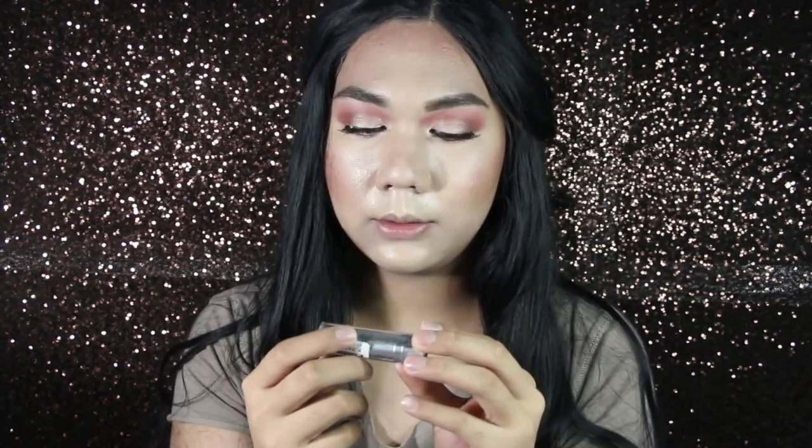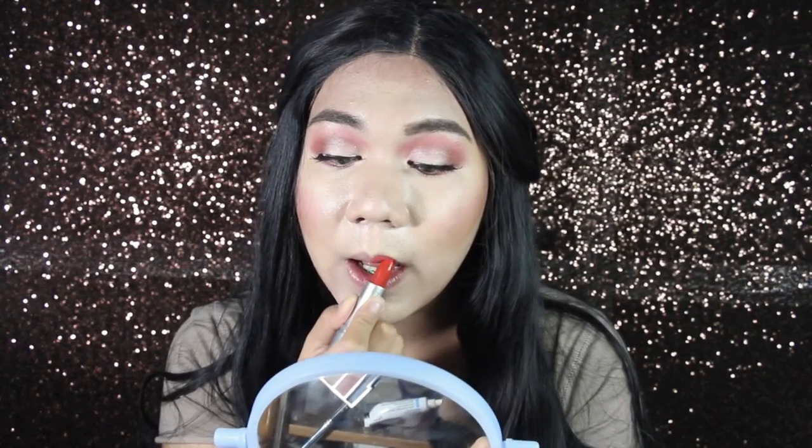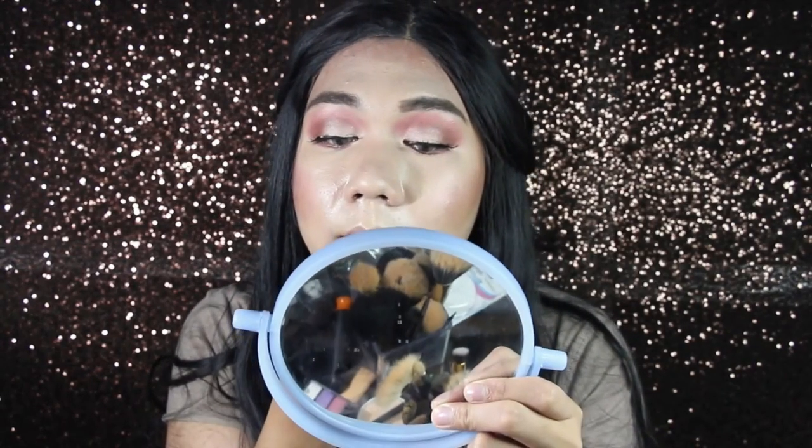I also bought the Everbelena Lip Color Extreme Shine — this is 75 pesos. The color is 706, a reddish warm tone red. It looks good! Hopefully it looks good on my lips too. It needs more coverage but we're going to deal with it.